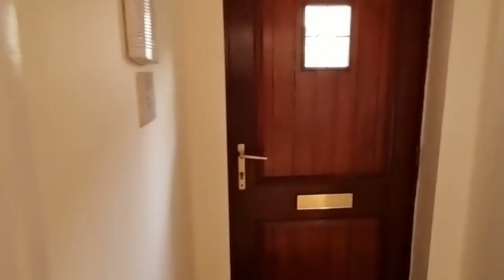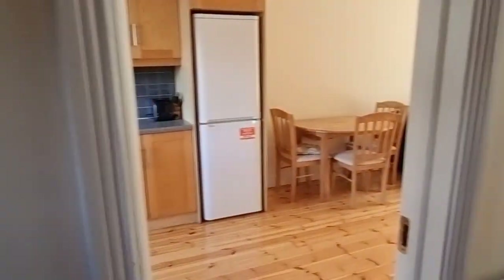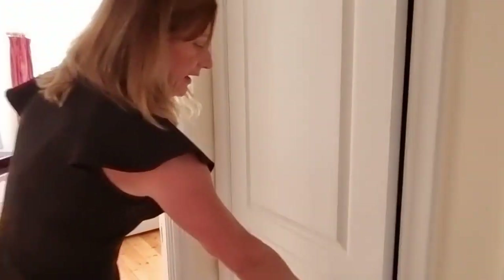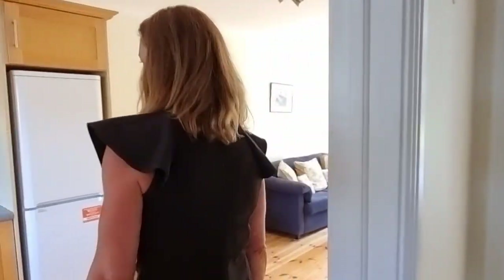So you have bath, shower, sink and WC. There's also a very large storage closet off the hall, and then we go into the living dining kitchen.